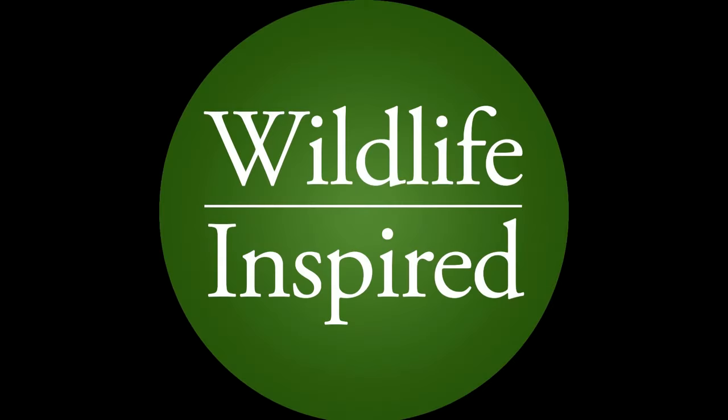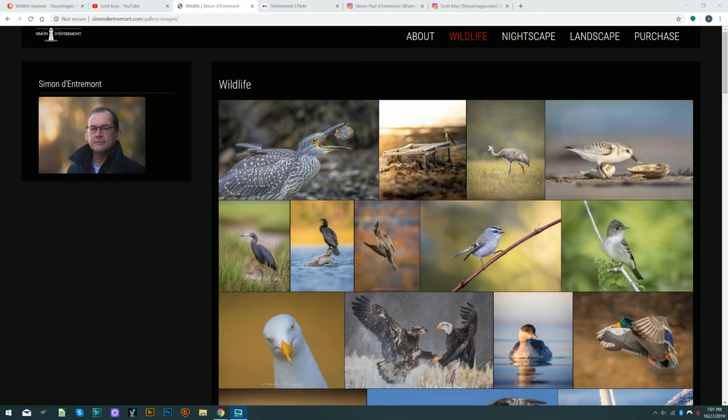Welcome to the show. I'm your host Scott Keys, and we're doing something a little different today. We've got a photographer on with us and we're doing a concept called '10 Images with a Guest.' Our guest today is Simon D'Entremont. Simon, say hello — how are you doing, everyone?